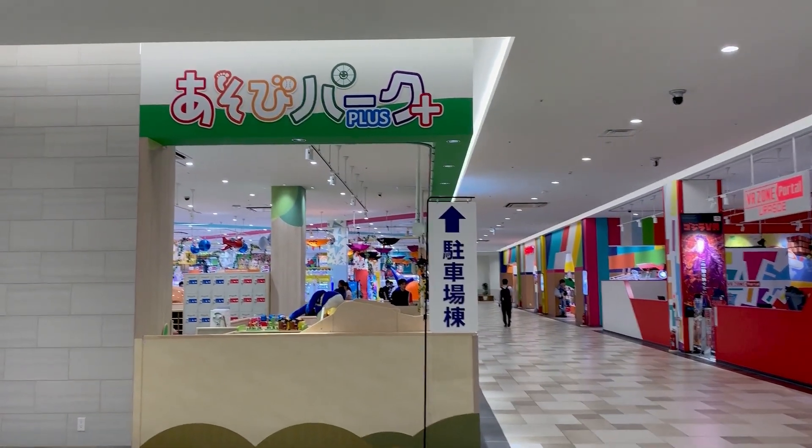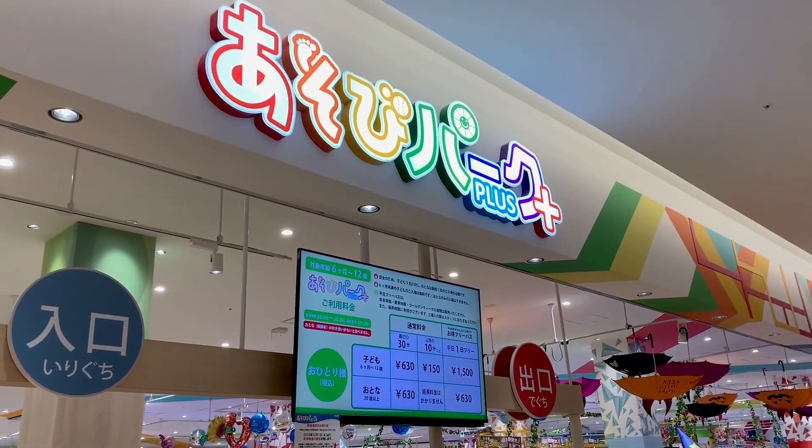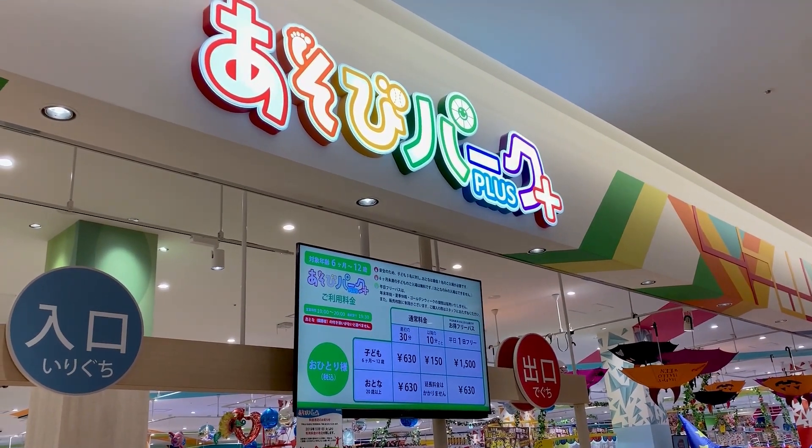Besides shopping, your kids can get all their energy out at the VR zone, arcade, or the playground, though you do need to pay to get in, unfortunately.